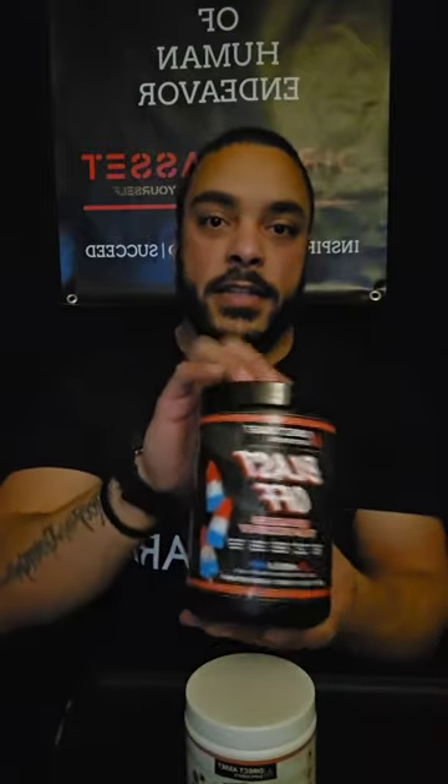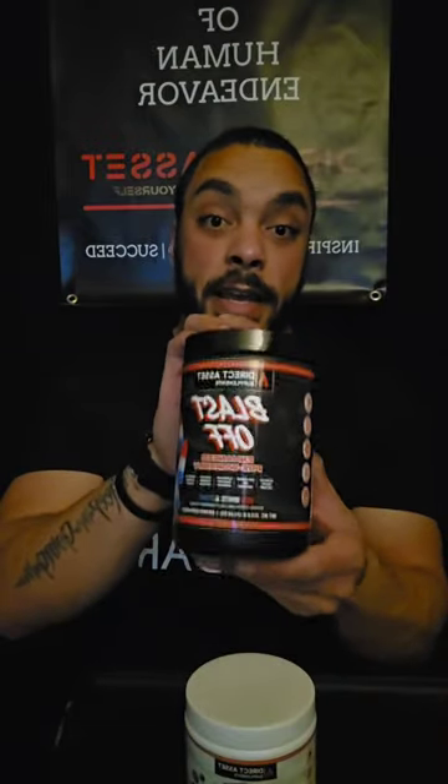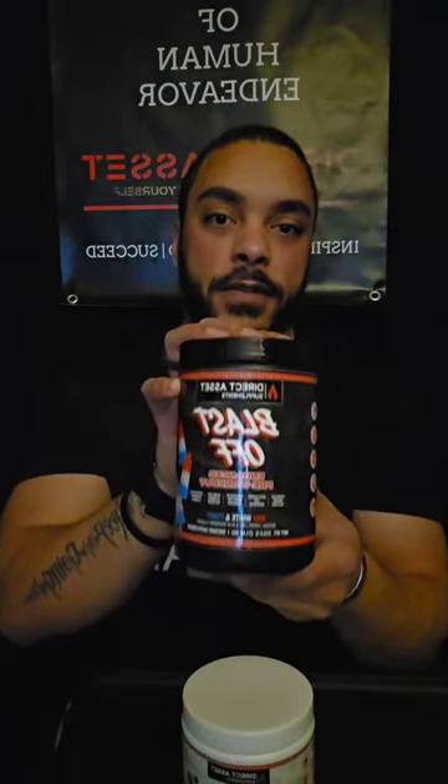This pre-workout has electrolytes. When you're working out and getting your pump on and you feel dehydrated or lethargic, these electrolytes inside are going to help rehydrate you as you're drinking your water so that you don't get that crashed feeling.